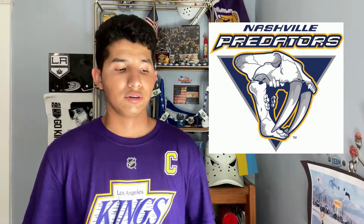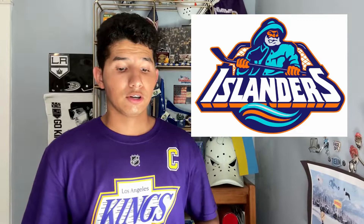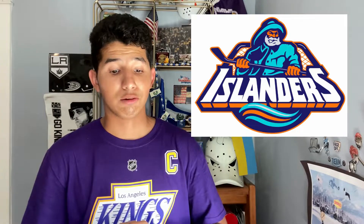Next I have the Nashville Predators' old alternate logo with the little skull on it. This one is freaking cool — how do you not like a skull? I love it, and I love the text on it. I was thinking of picking their original home crest with the silver on it, but I was just instantly drawn to this one.